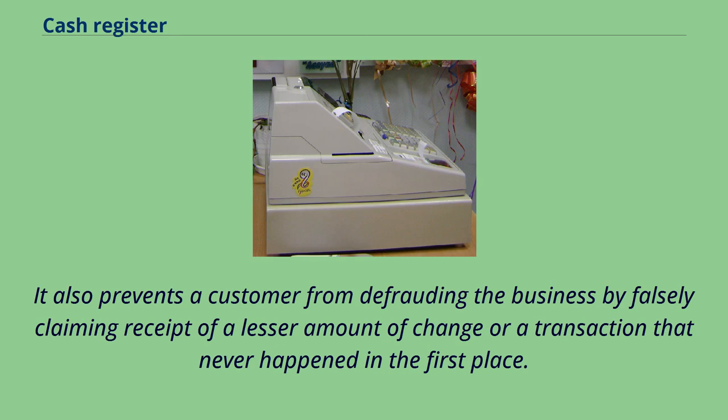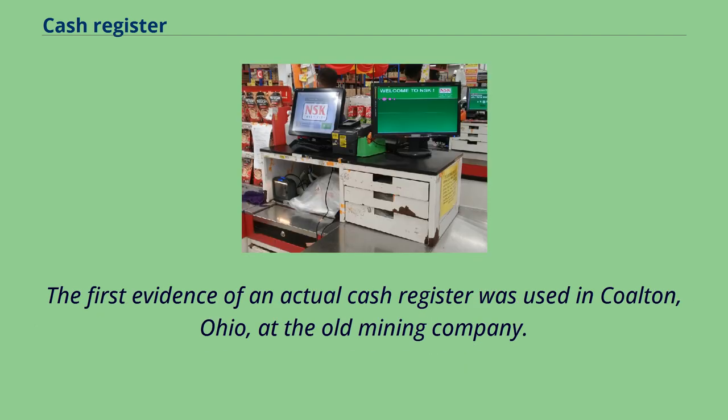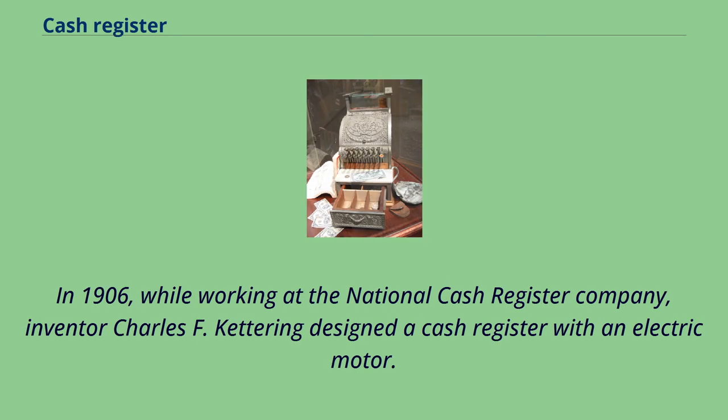It also prevents a customer from defrauding the business by falsely claiming receipt of a lesser amount of change, or a transaction that never happened in the first place. The first evidence of an actual cash register was used in Colton, Ohio, at the old mining company. In 1906, while working at the National Cash Register Company, inventor Charles F. Kettering designed a cash register with an electric motor.